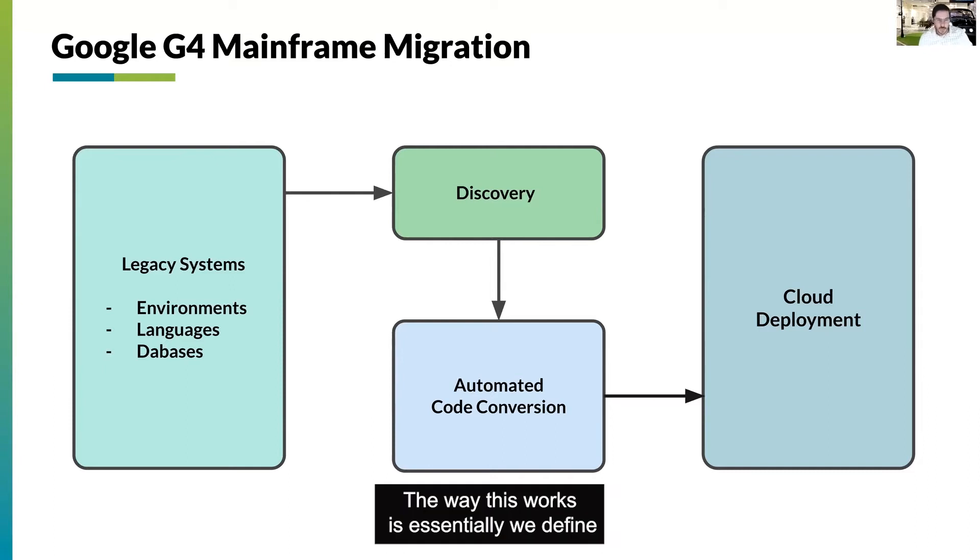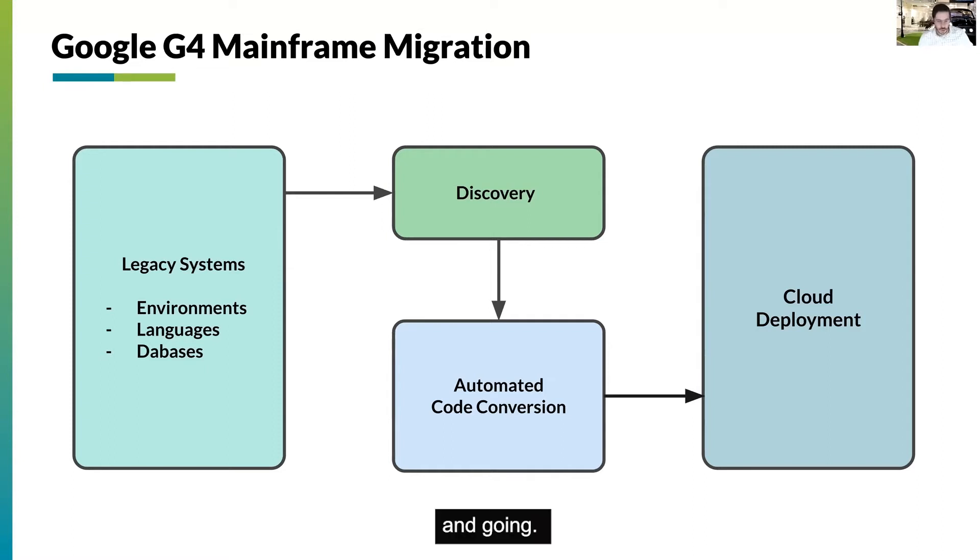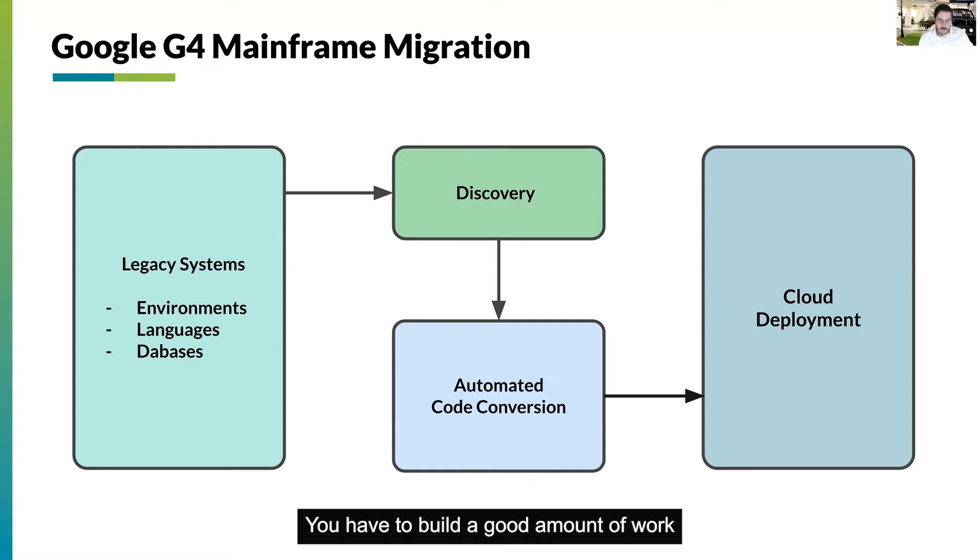The way this works is essentially we define a — let's call it a runbook — of those legacy systems. And this isn't as simple as just going in, pointing at it, clicking a button and going. You have to build a good amount of work and there is a good amount of work going in there.